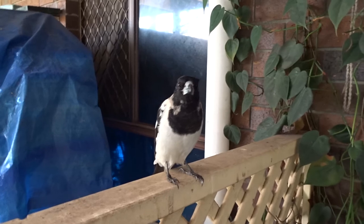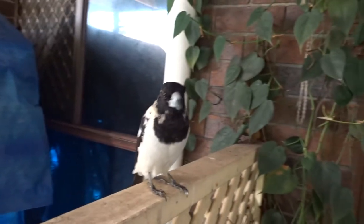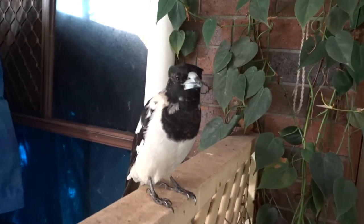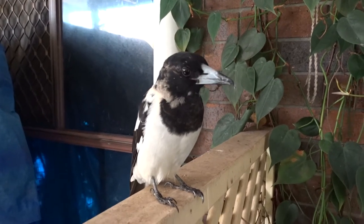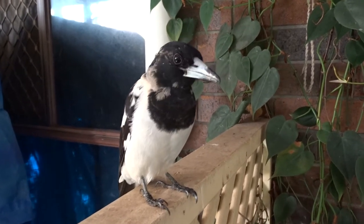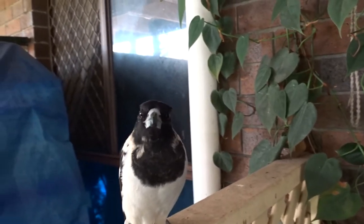Here's Piper, a juvenile Pied Butcher Bird. He's growing up — his collar is becoming more black, less mottled, as you can see from one of the previous videos I did.